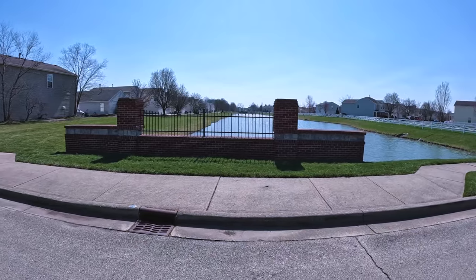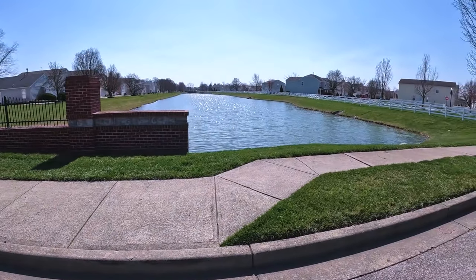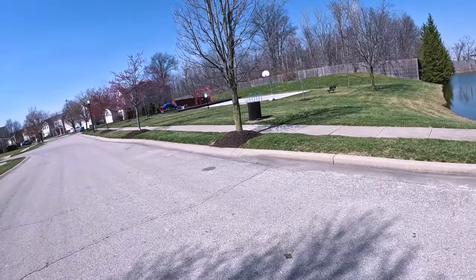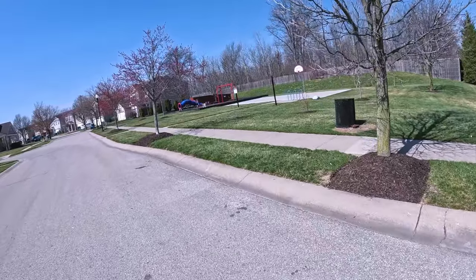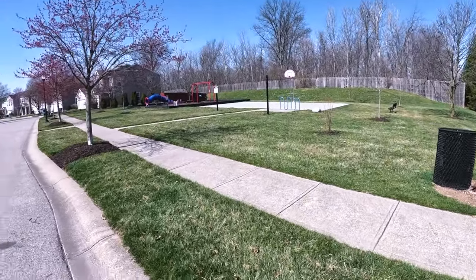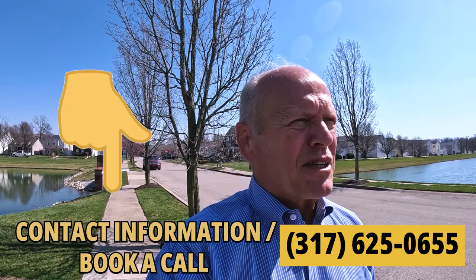This subdivision has a number of ponds that the houses are built around, which gives it a nice ambiance. And we're coming up on one of two playgrounds in the neighborhood — this one's got a basketball court as well. We're also right close to Saxony Park for everybody to enjoy. Some nice little amenities in this subdivision.